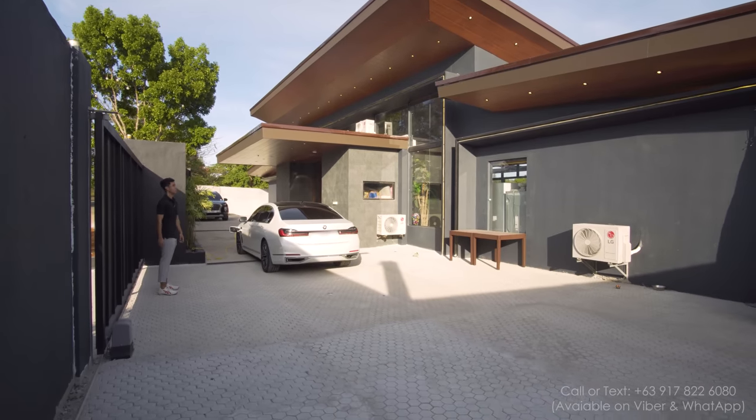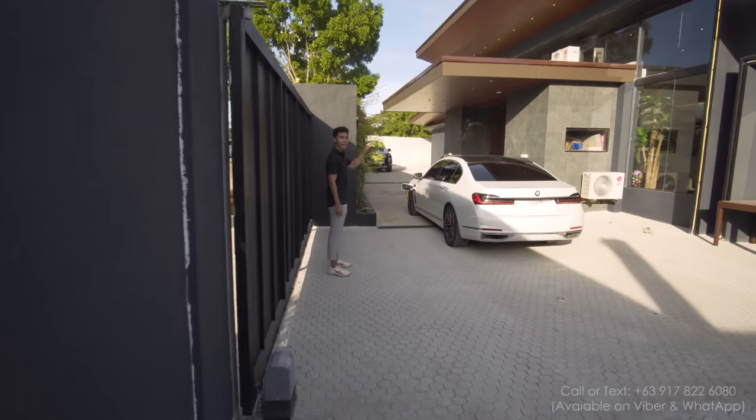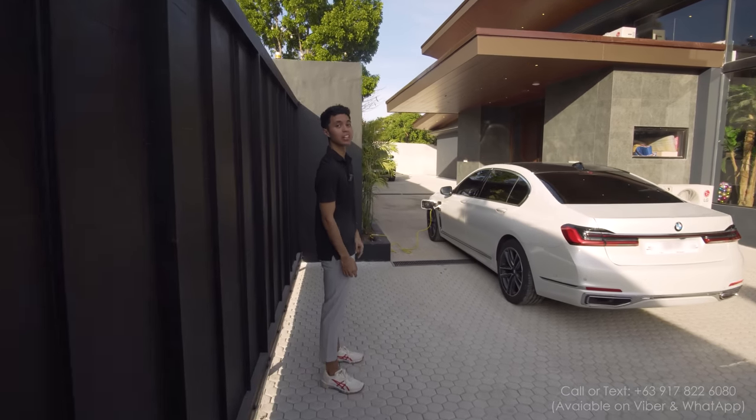Really, really nice exterior. Now let's go inside the living area.